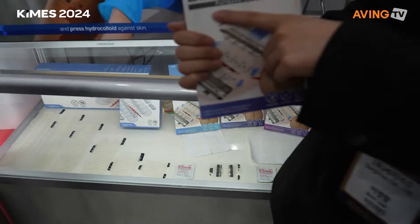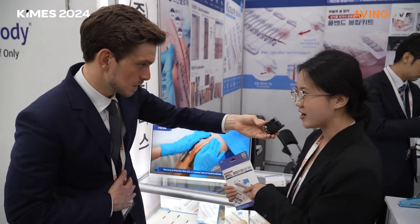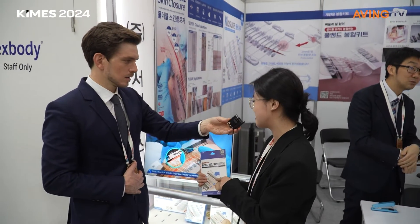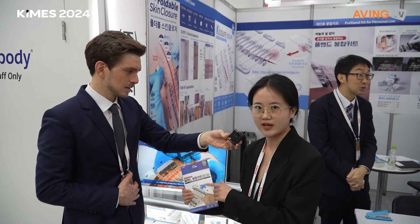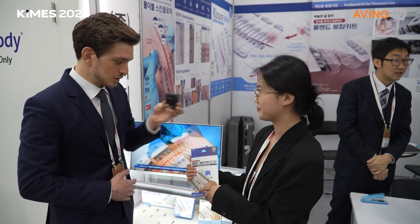If you search 'Superband' you will find it on Coupang smart store. You can purchase it very conveniently and store it for later use.